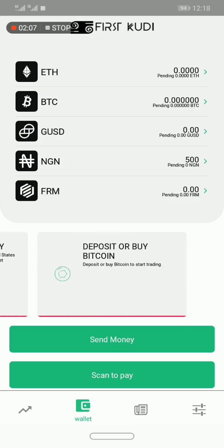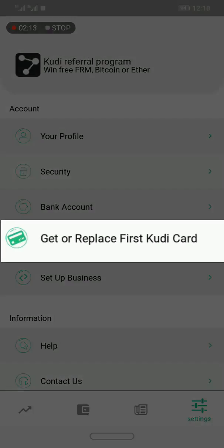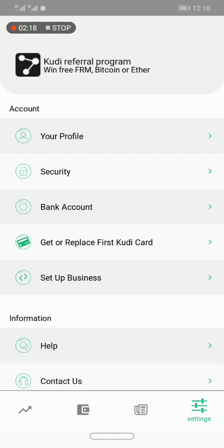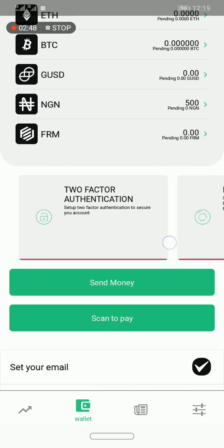If I scroll more, I can deposit or buy Bitcoin. FirstKudi also has a debit card — they partnered with Stanbic Bank — so you can have a FirstKudi app where you can spend your Bitcoin, Ethereum, or GUSD directly from the card. If I have Bitcoin in my FirstKudi app and I link it to my card, I can go to an ATM and withdraw Naira. It's a really cool feature. Let's look at how we can deposit money.